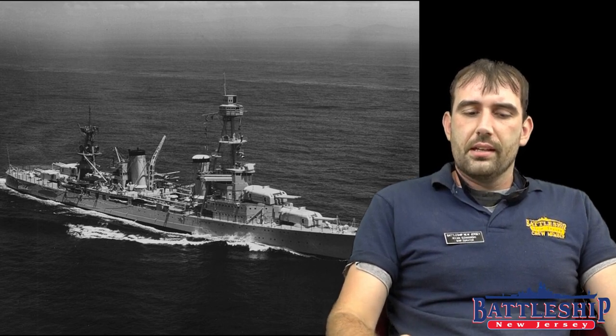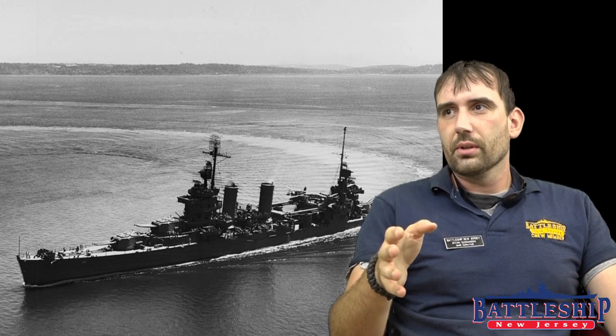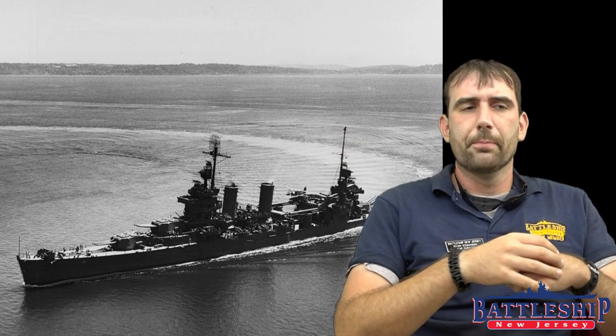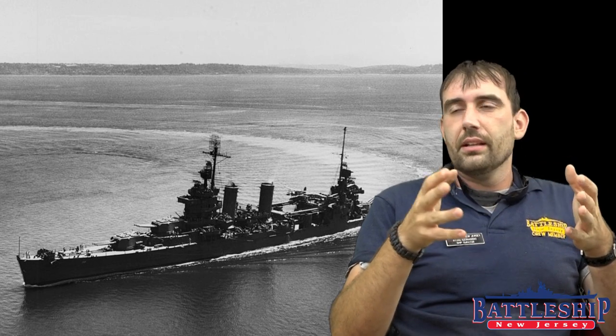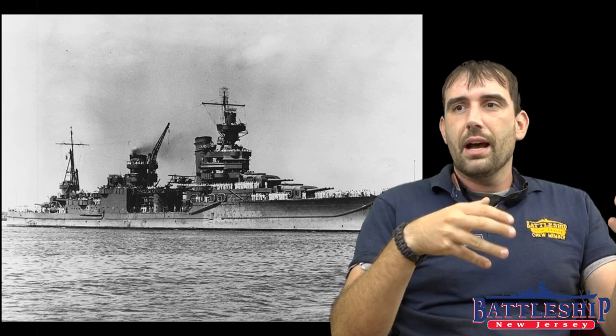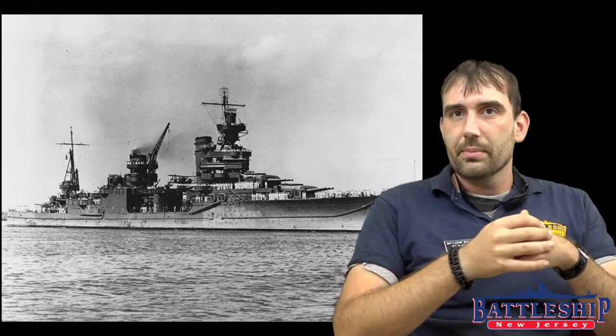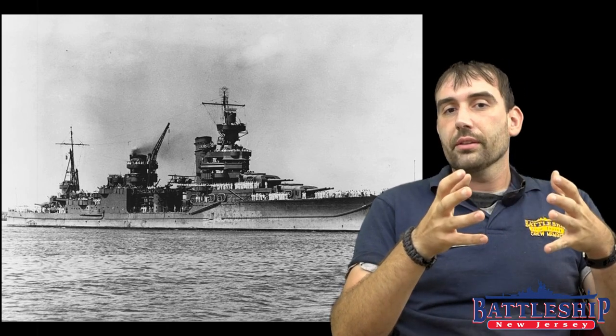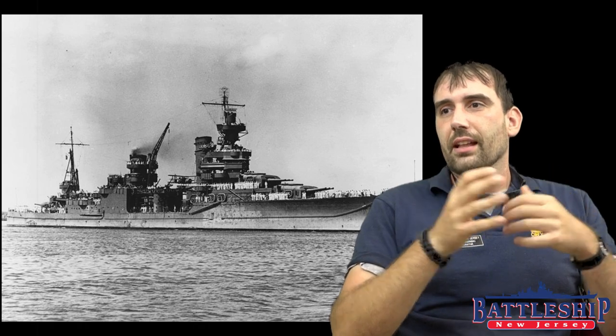So the class then under design was modified. The issue was these ships had already been authorized, so the ships being built at Navy Yards could be really heavily modernized — that's how we got the New Orleans-class. The Portland and the Indianapolis, which were being built at private shipyards, could not be modified that much because the contracts had already been signed. So we got what I thought was the best of the tinclads in appearance.